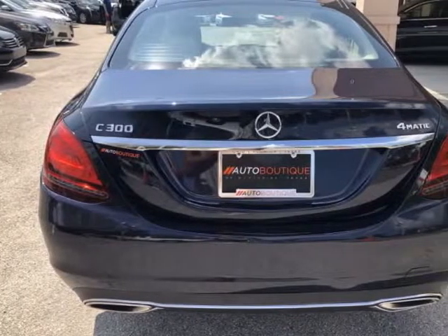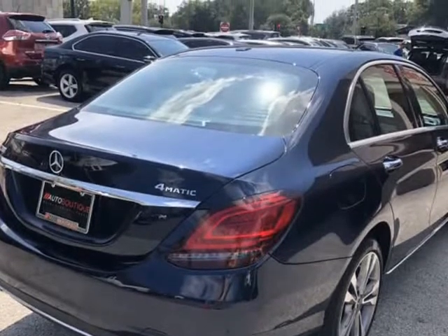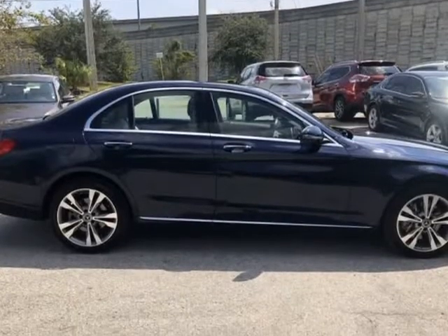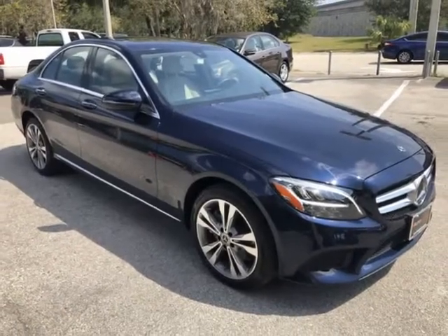You can purchase the vehicle by paying cash, or you can finance through one of our partnered lenders. Our partnered lenders include Capital One, Wells Fargo, Ally Financial, Community First FCU, USFFCU, USAAA, and more.